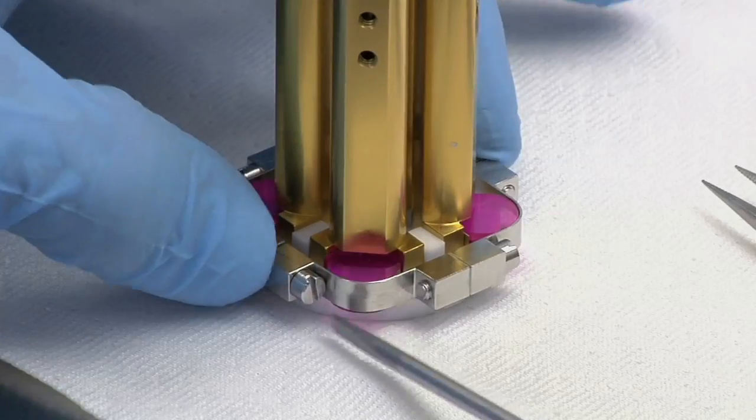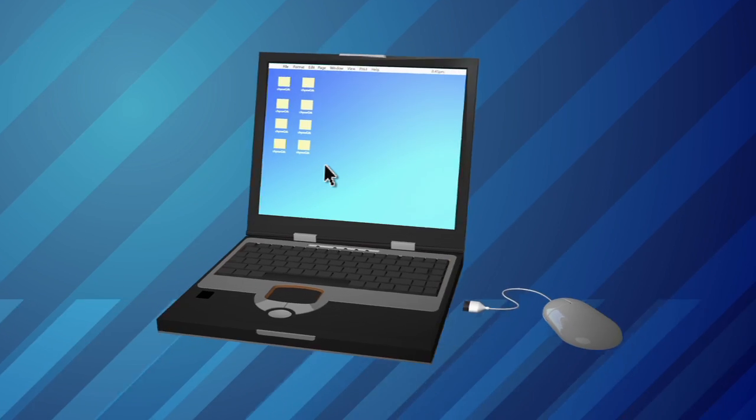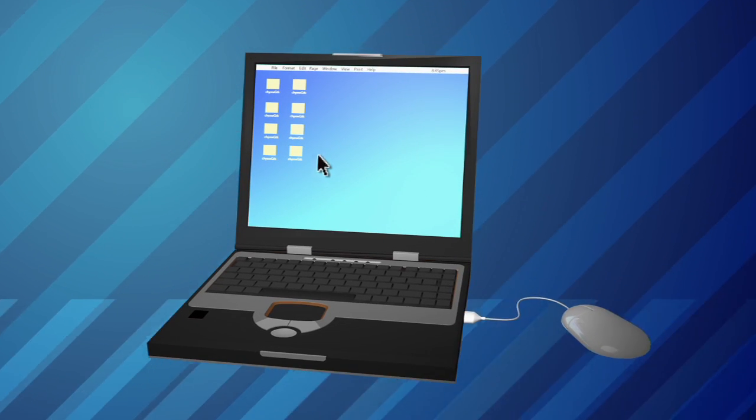I was frustrated many years ago at how complicated it was to build even a simple space experiment. And I said, wouldn't it be nice if we could have something that worked like plugging a mouse into a computer? And that was the inspiration for plug-and-play satellites.